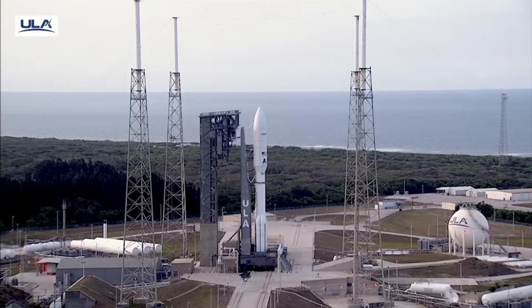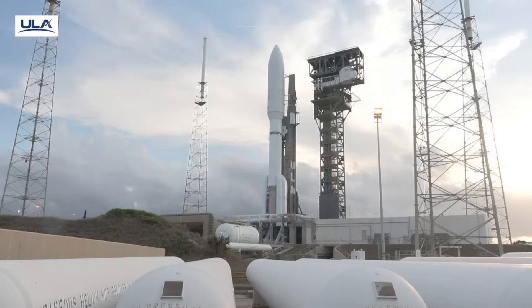T-minus 10, 9, 8, 7, 6, 5, 4, 3, we have ignition, 2, 1.